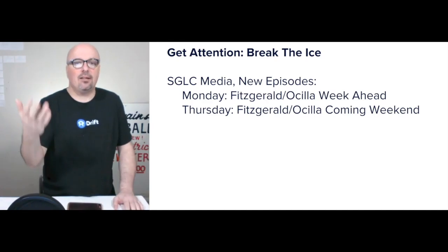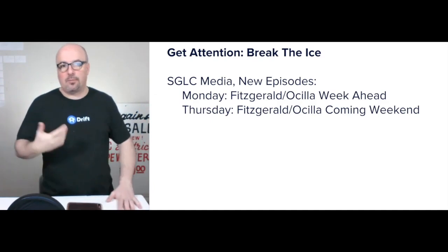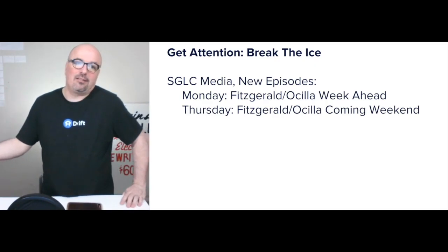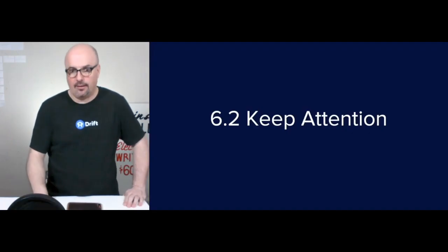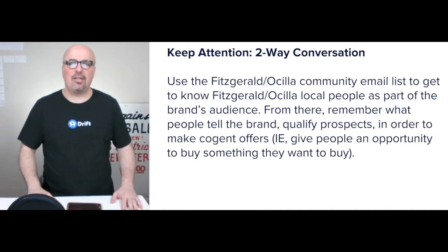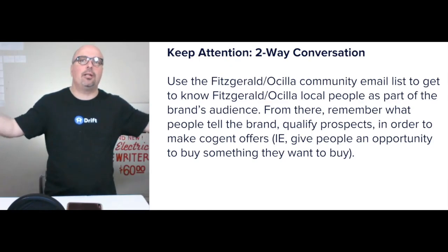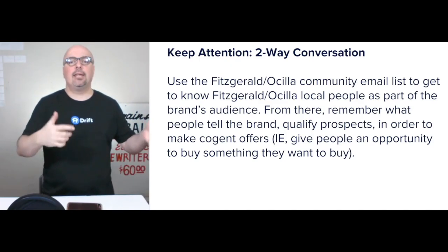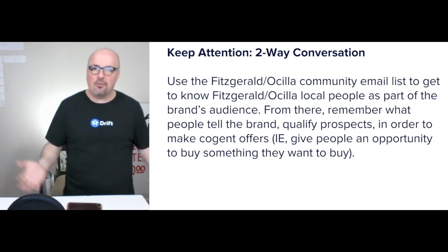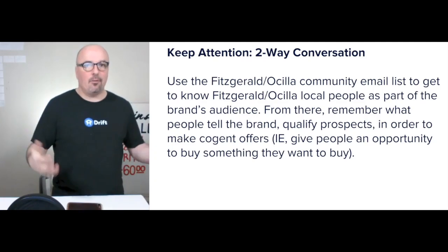For the media, I'd focus on getting eyeballs to new episodes initially. The Monday show looks at the week ahead; the Thursday show looks at the coming weekend. For keep attention, I'd use a two-week email conversation — you can tie in chat if needed. The idea is to get as many of the community on their email list as possible, then get to know and qualify them — can they drive, do they own a vehicle needing servicing? From there you're giving people an opportunity to buy something they want to buy, rather than trying to sell people something.